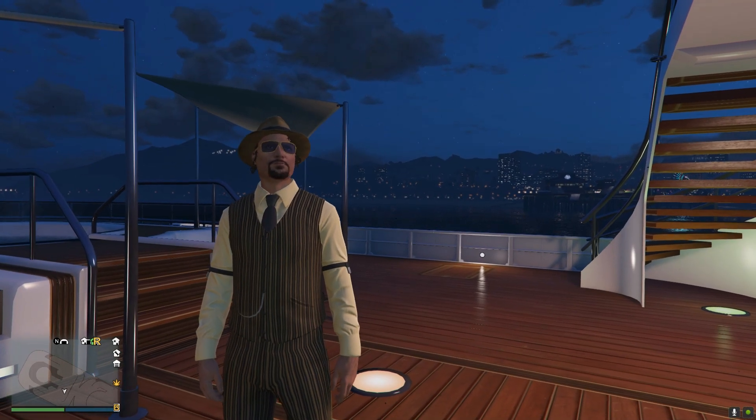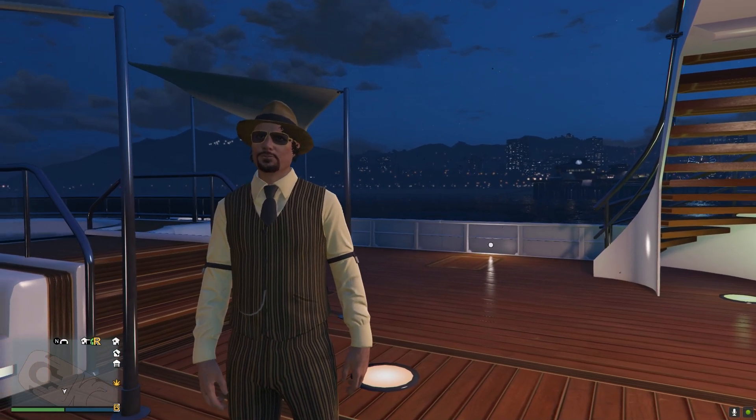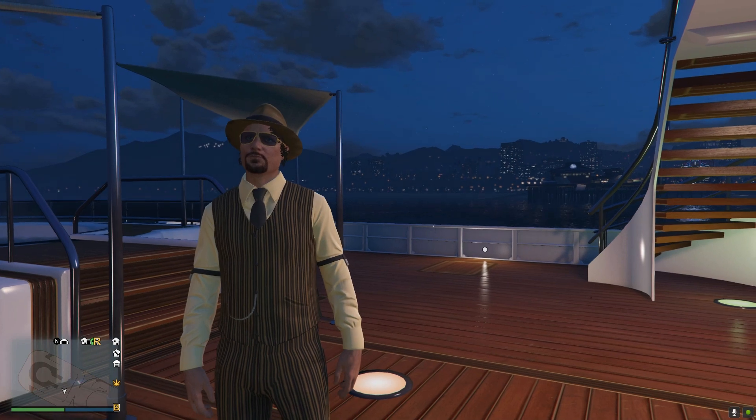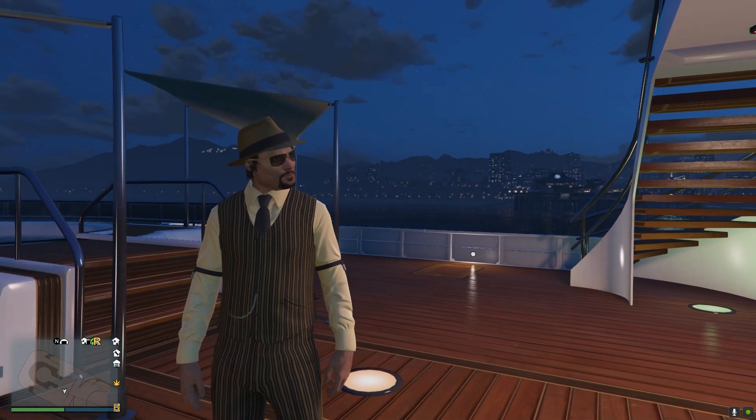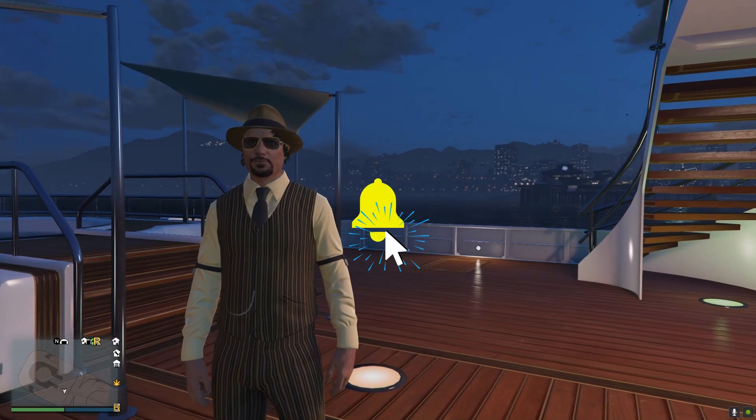What's up guys, it's me Fiomi, and in today's video I'm going to be talking about whether the super yacht for GTA 5 is worth it. I'll explain some pros and cons about this floating mansion. Please make sure to like, subscribe, and hit the notification bell.